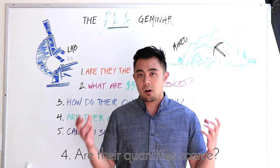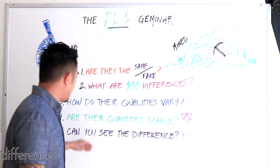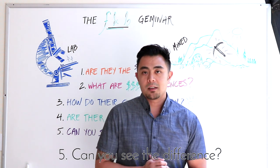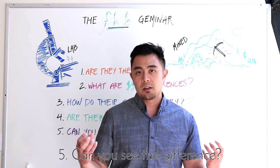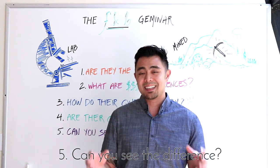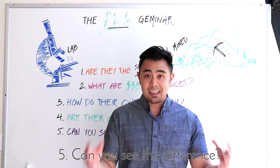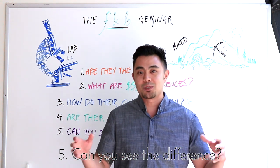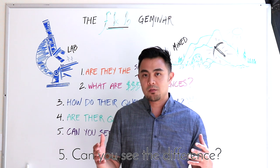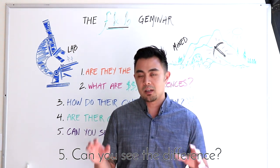You always want to weigh the pros and cons as to why you'd choose one over the other. Point number five — can you see the difference? You can definitely see a difference between a low-quality and high-quality stone, or a colored stone versus a white diamond. But between a lab-created and a mined stone? Unless you're a gemologist in a lab with a microscope who knows exactly what to look for, it's highly unlikely you'll be able to tell them apart, because a lab-created stone is chemically and physically identical.